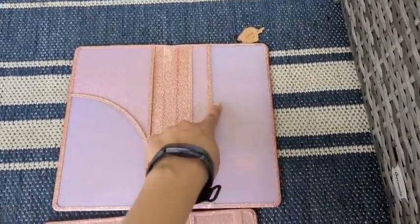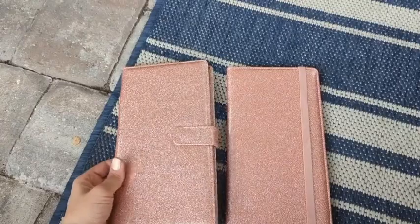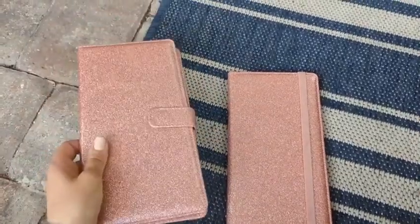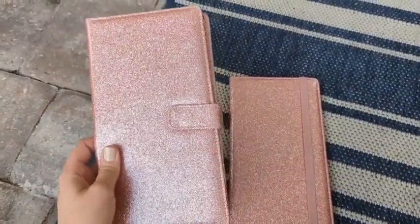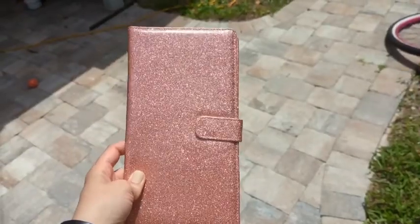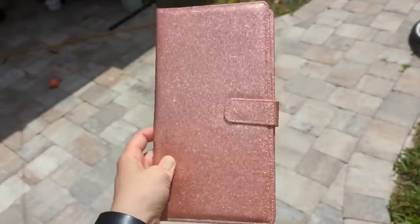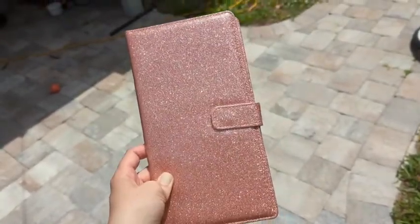It's still got all the same space as the others. The outside is a pink glittery color — I'm going to show it to you in full sun so you can see how shiny it is. See how it shines and sparkles — this is full Florida sun right here, it's blinding. I love it, that's just my point of view.